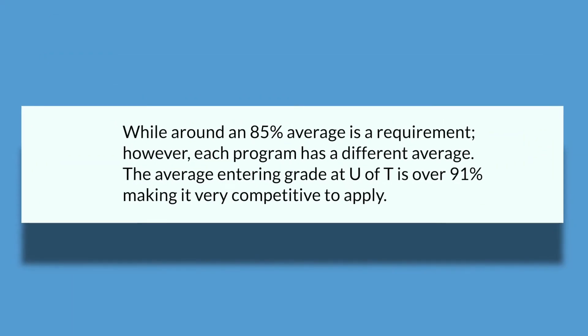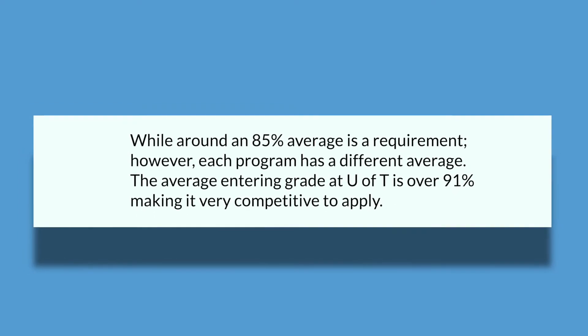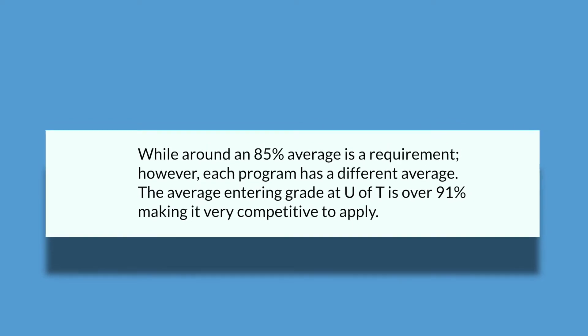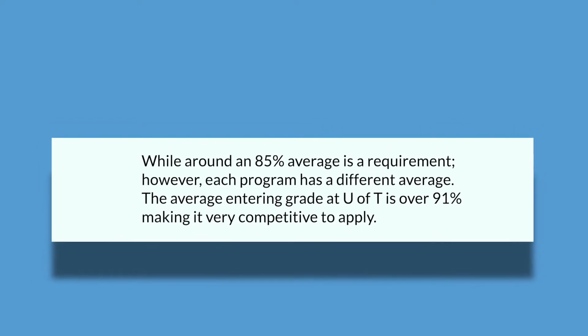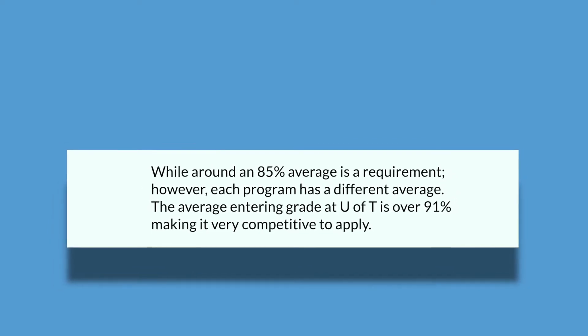Let's talk averages. If you want to get into the University of Toronto, 85% is the required average, but with many other post-secondary institutions across Canada, the actual entering rate varies from this 85% requirement. Each program does have a different average, so make sure you check those out online. The average entering rate at the University of Toronto as a whole is about 91% or over, which makes it a very competitive university to apply to.